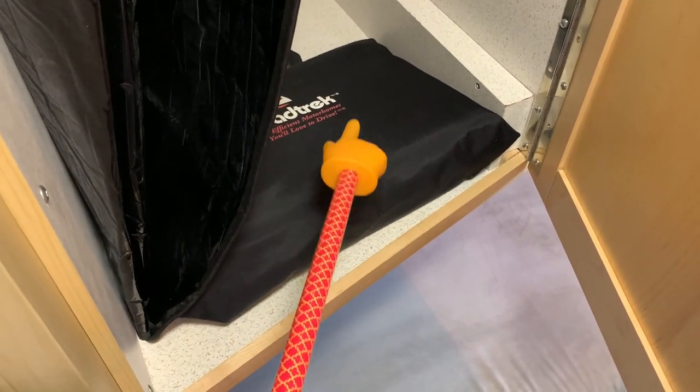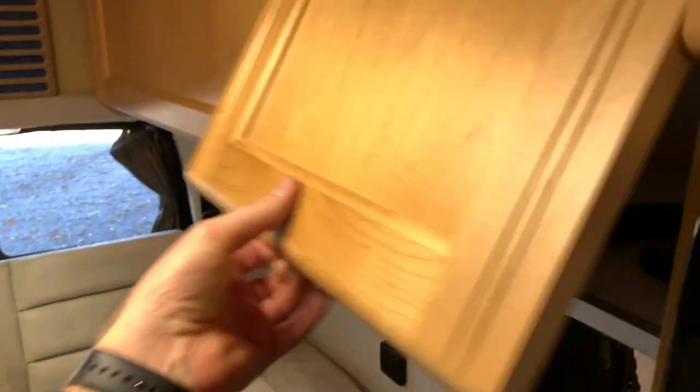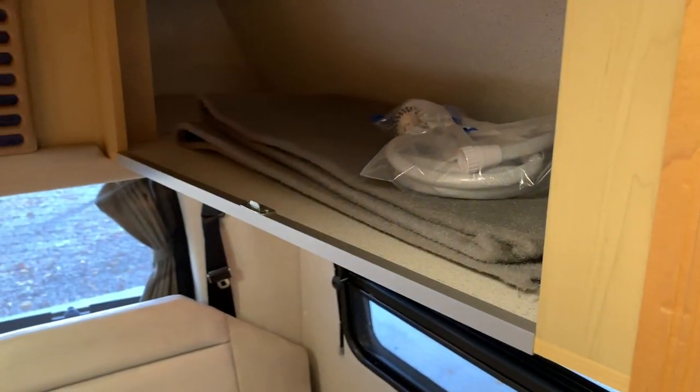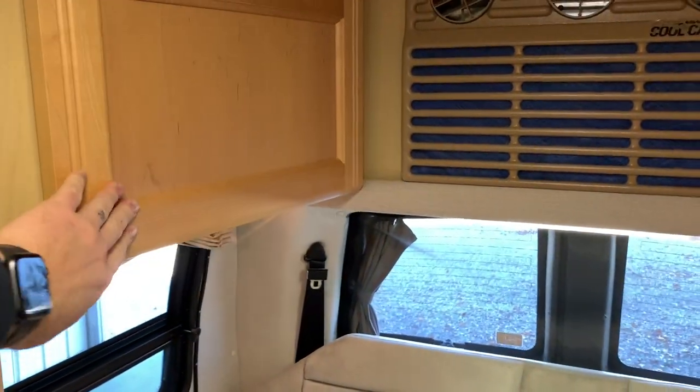There's a windshield sun visor in there that we left — you can use it if you want. The Roadtrek manuals are in there as well. Storage is available overhead and throughout — Roadtrek really tries to take advantage of all available space. There's also the outside shower hose stored in there.